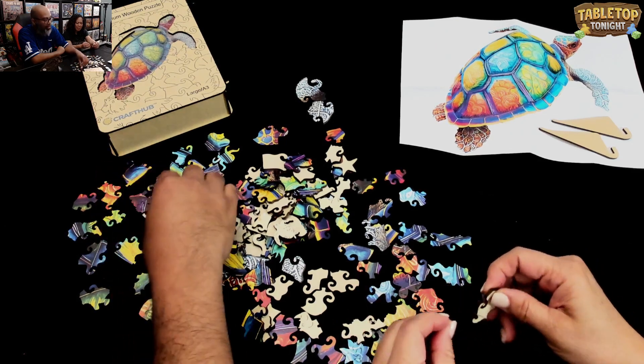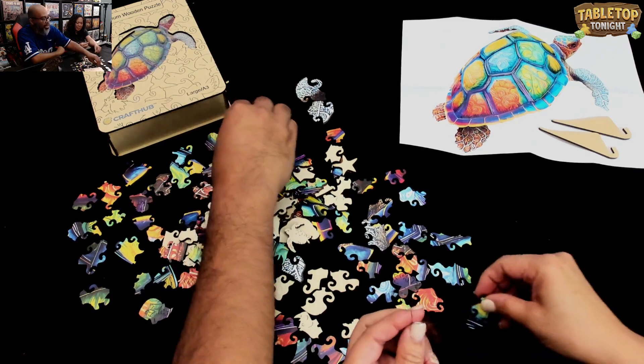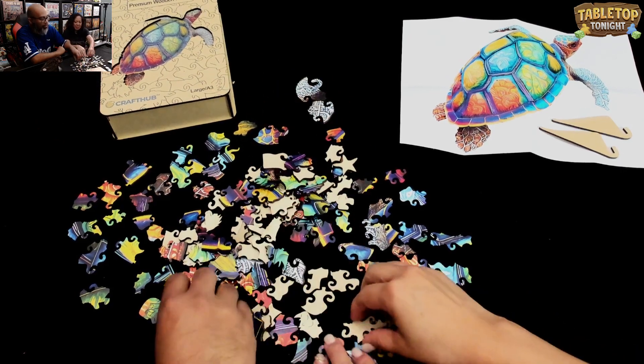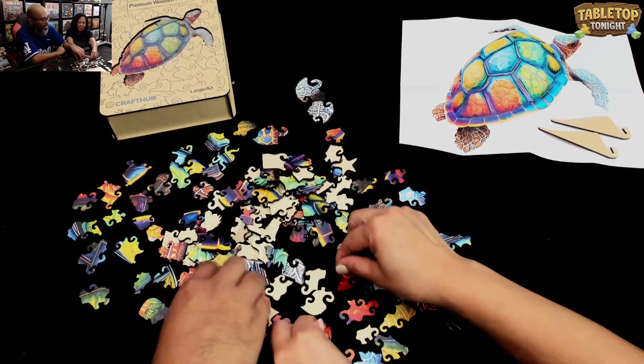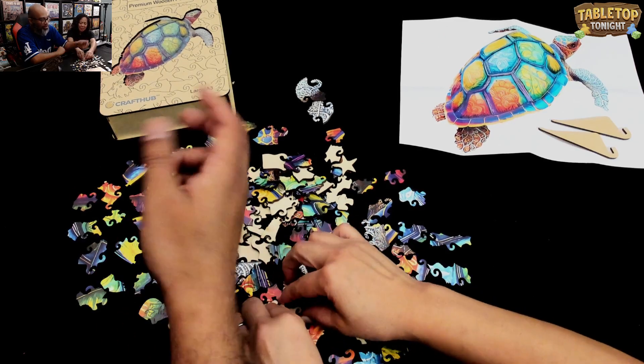I think I found a used puzzle at the library, and it was like a Noah's Ark theme. I was really attracted to it because there were a lot of animals and it was super colorful — sort of along these lines. I looked at it and thought, I've never done a thousand piece puzzle. I asked Michelle, and it turned out she loved puzzles.